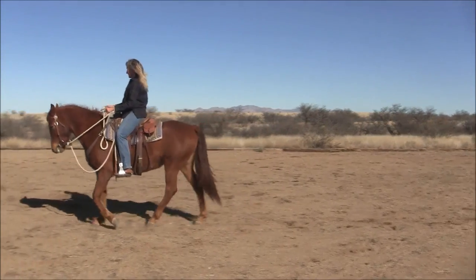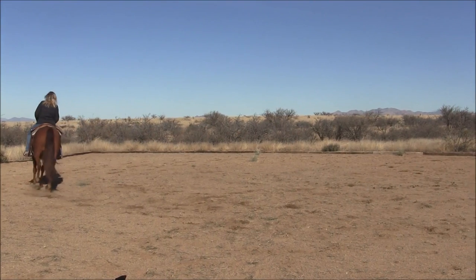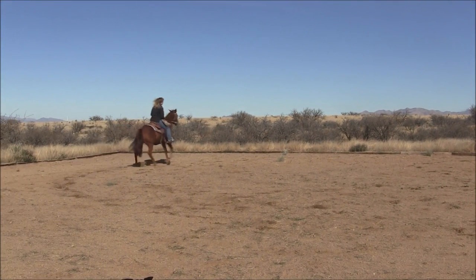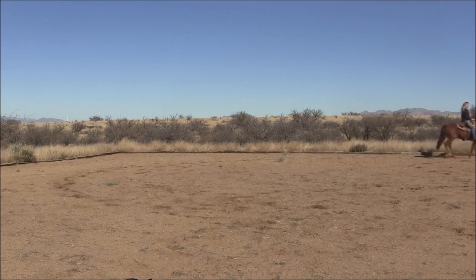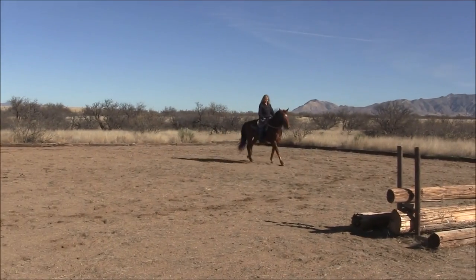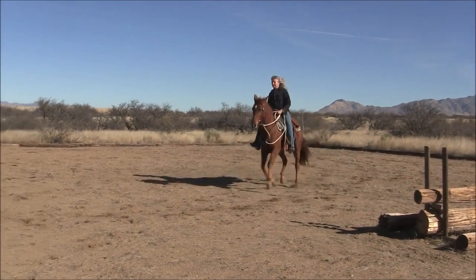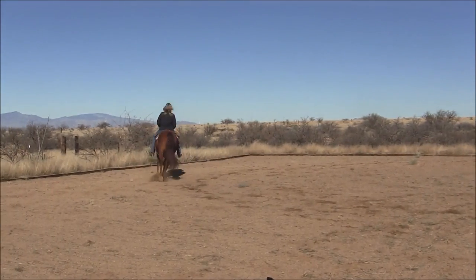Watch me ride this figure eight where I got two really clean lead changes. I want you guys to try to make all of your aids mean something. Consider that your horse is trying to interpret all of the conflicting, muddled signals that you're sending. Be more definite in your communication.